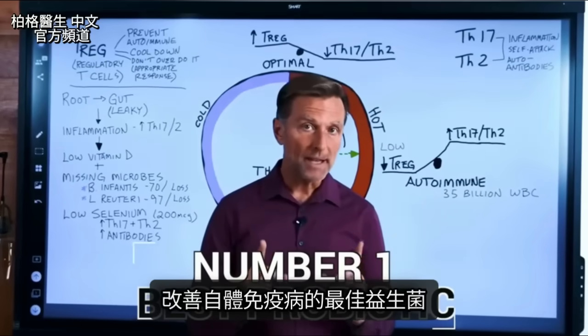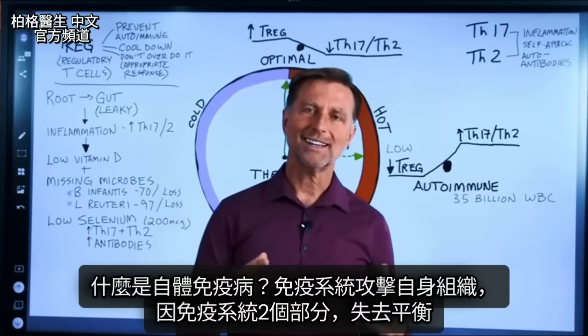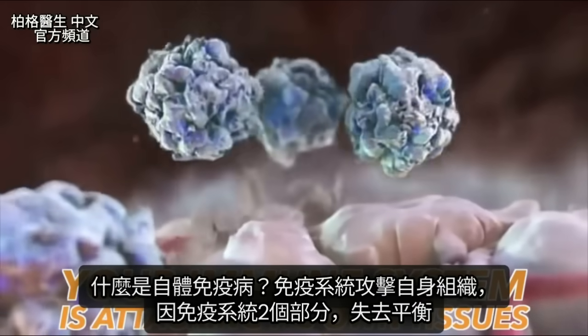Today, let's talk about the number one best probiotic for autoimmune conditions. What is an autoimmune condition? It's a condition where your own immune system is attacking its own tissues.